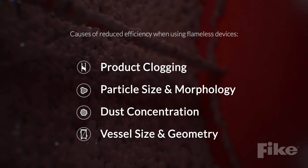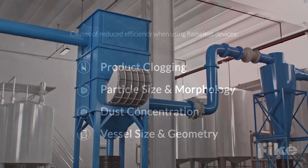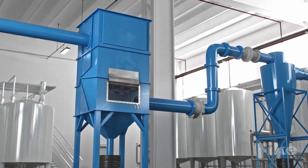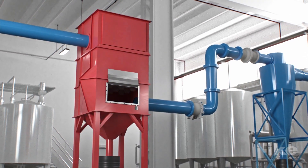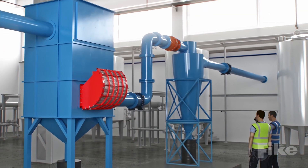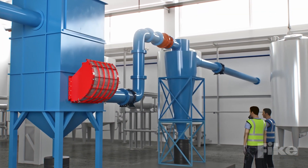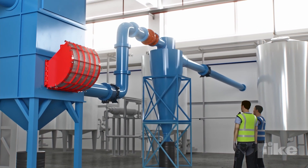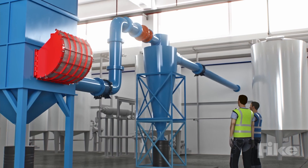Otherwise, the resulting explosion pressure might become higher than the expected reduced explosion pressure, resulting in vessel failure. Owners of flameless vents should be aware of these safety factors to ensure workers and the process are reliably protected if a dust explosion were to occur, because so much is at stake.